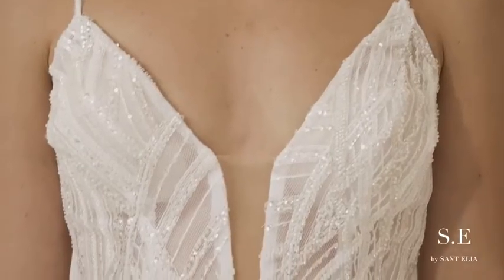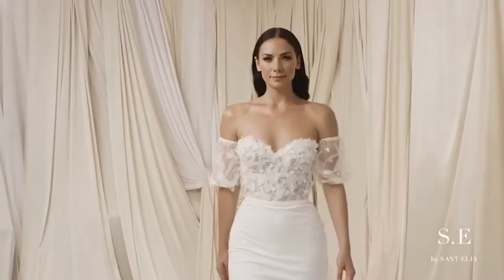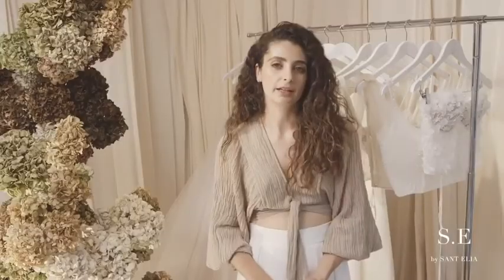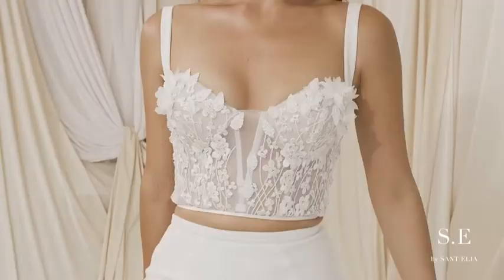I really wanted to present something that was straight up — you know what you're getting: five tops, five bottoms. The SE by Sant'Elia range will be available online and in-store. You can make an appointment to come in and view the garments, or you can purchase online, and it's available in April.